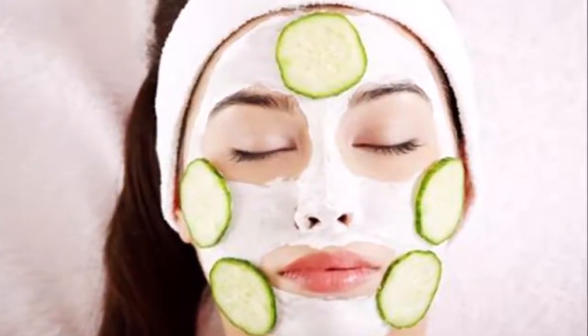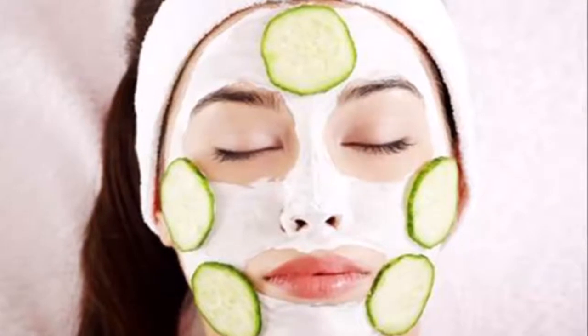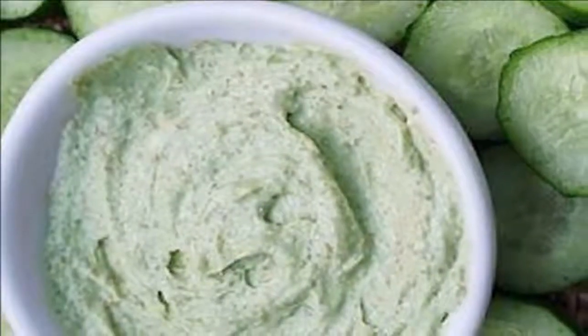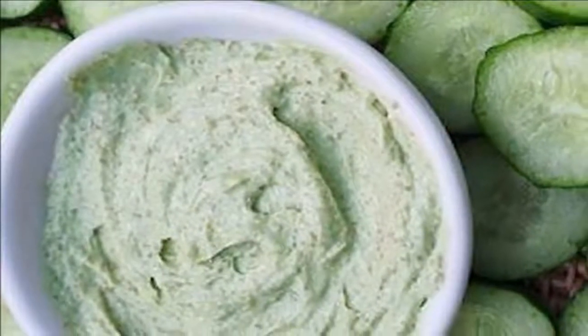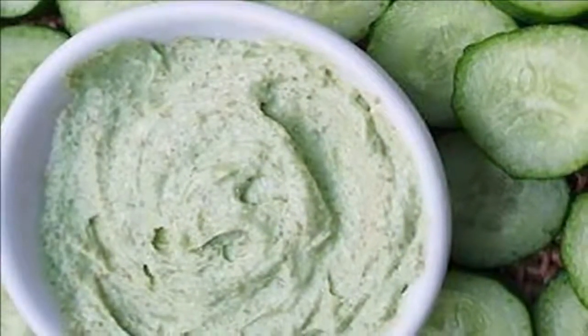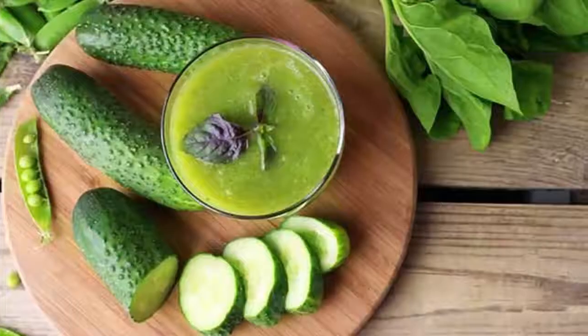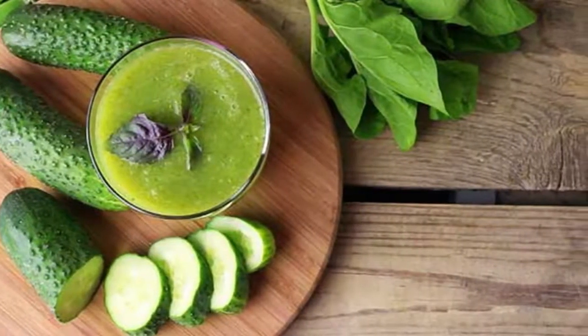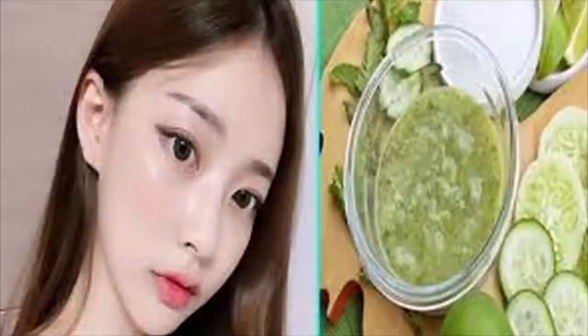Homemade Cucumber Face Mask for Skin Glowing. Do you want to look beautiful always? The answer to this question will be of course yes from all of you. Beauty is the weakness of every woman, and every woman wants to have an enhanced beauty. When it comes to looking gorgeous and pretty, what matters the most is the beauty of your skin.